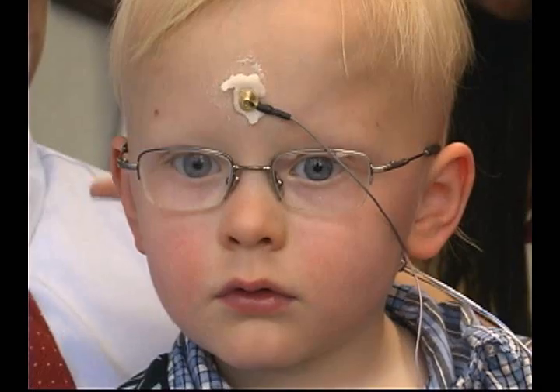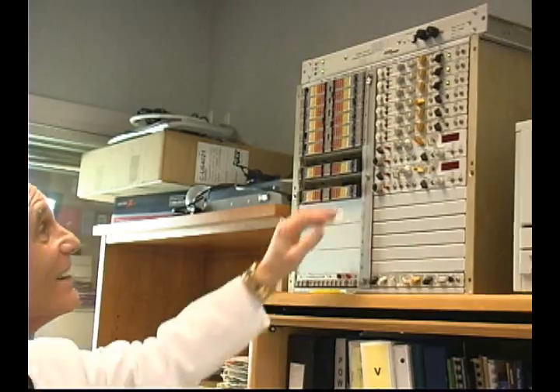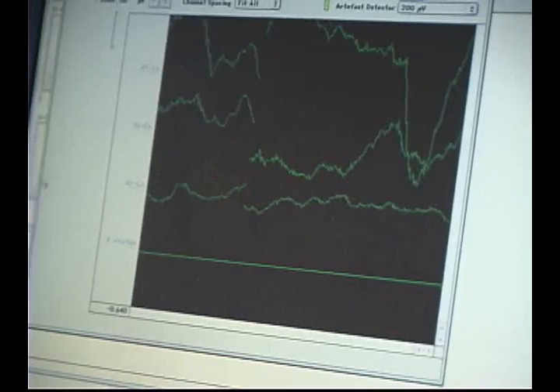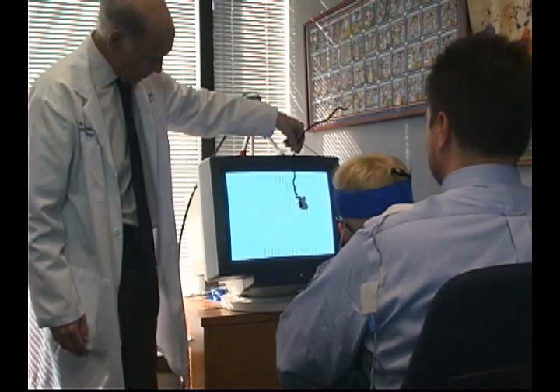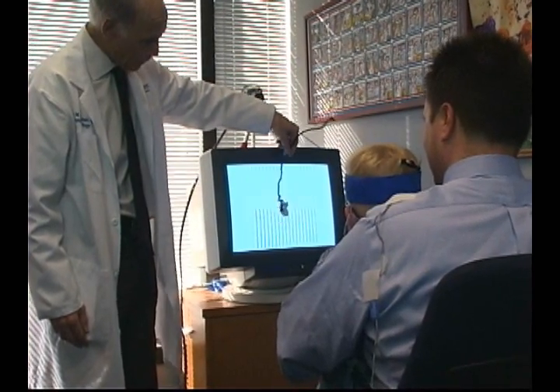What I'm hoping this will lead to is early detection and then implementation of treatment. We think we have a brainwave pattern, an EEG pattern, that will help us detect amblyopia in kids who can't tell us what they're seeing. We'll get a score, and we'll be able to compare that to normal children. That score will tell us the difference in vision between the two eyes.